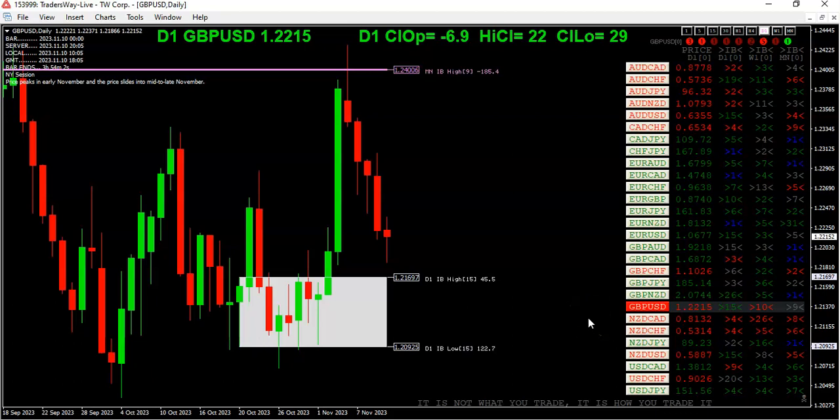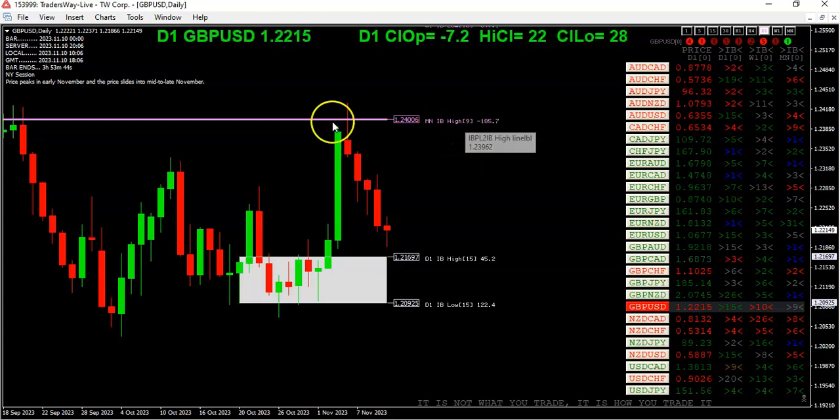And for the inside bar traders, notice — Thursday, Wednesday, Tuesday, Monday — we actually broke out of that monthly inside bar from 9 months ago, but as you can see here, we fell back. Now we're 185 pips below the high of that inside bar. So once again, horizontal lines can be very profitable.